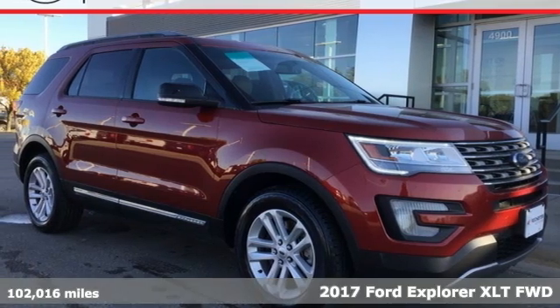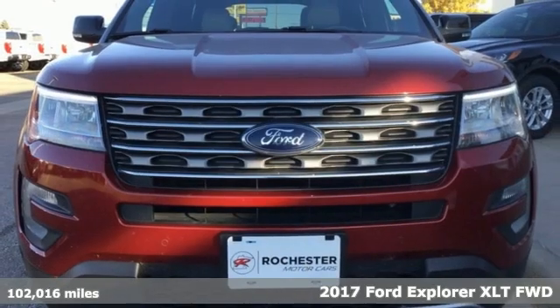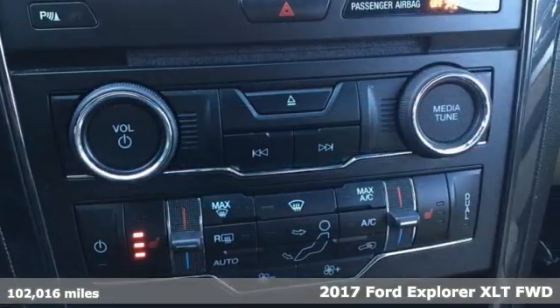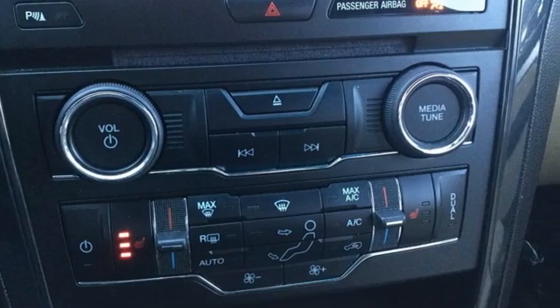Here's a 2017 Ford Explorer. The adventure starts where the pavement stops in this capable SUV. A great vehicle is comprised of great features like these.